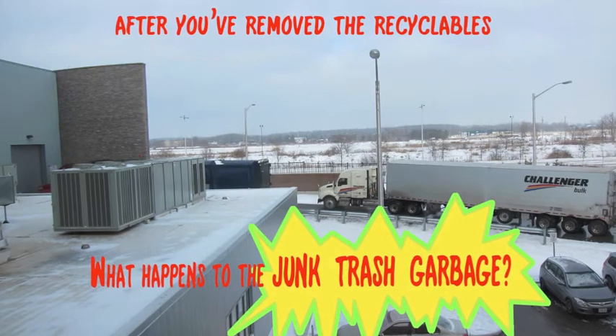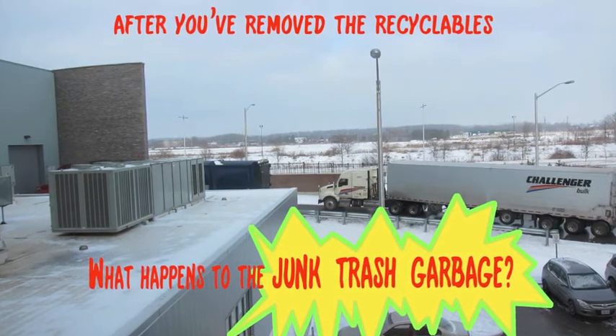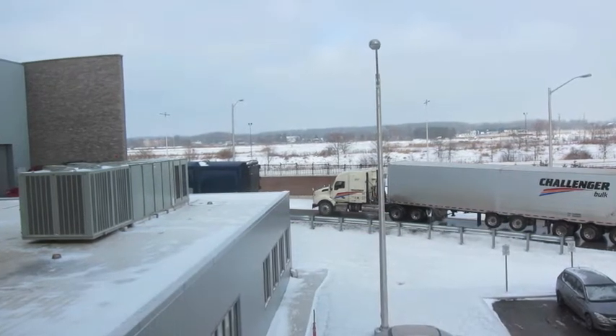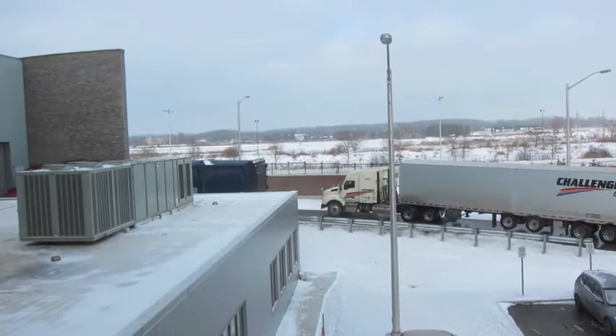After you've removed the recyclables, what happens to the junk, trash, garbage that you throw in the black bag? It arrives by truck at this incinerator facility.